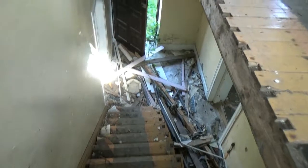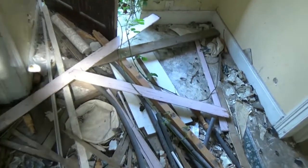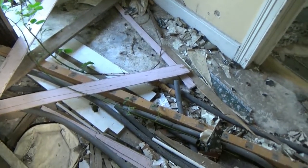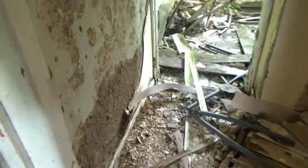Back down the stairs without falling and killing myself. I have to watch out for wood with nails through it. Pretty dangerous inside here.